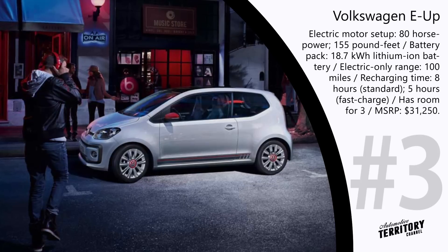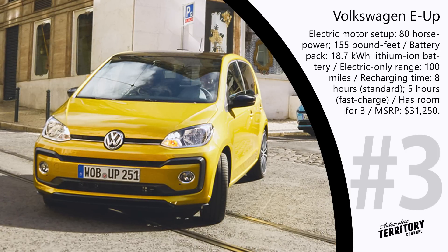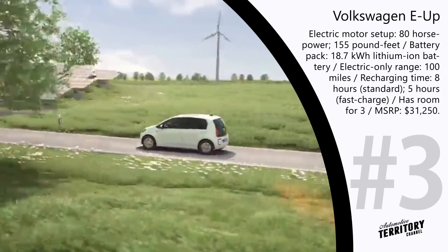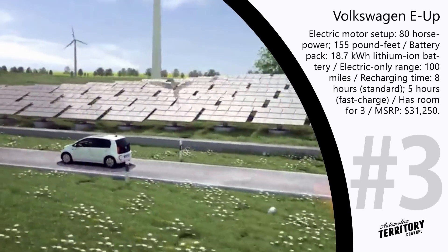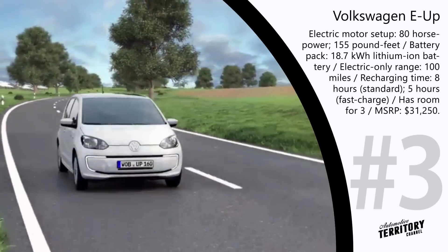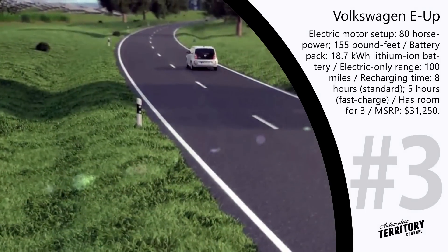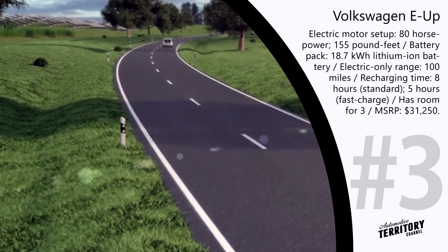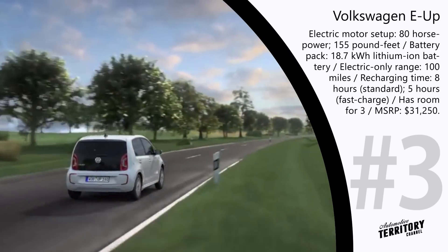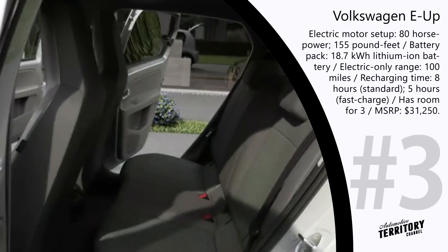The Volkswagen E-Up is an all-electric compact car equipped with an 80 hp electric motor that draws its energy from an 18.7 kWh lithium-ion battery. With such technical specifications, the vehicle is capable of driving up to 100 miles on a charge. The charging time with standard equipment is about 8 hours, while a charge at a station will take less than 5 hours. The motor produces a maximum torque of 155 lb-ft and can push the small vehicle to a top speed of 85 mph.